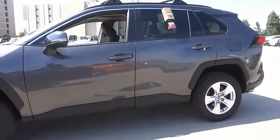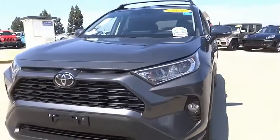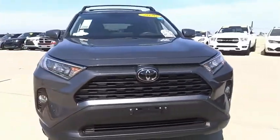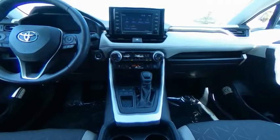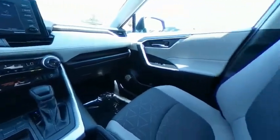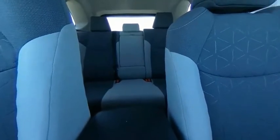This vehicle has less than 15,000 miles. Here are some of this vehicle's great options: electronic stability control, alloy wheels, brake assist, traction control, remote keyless entry, fog lights, speed control, four-wheel disc brakes, rear window defroster, rear window wiper.